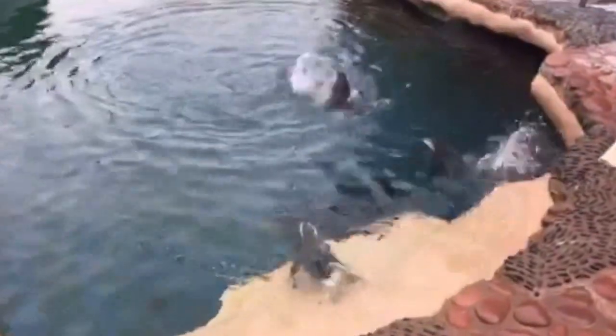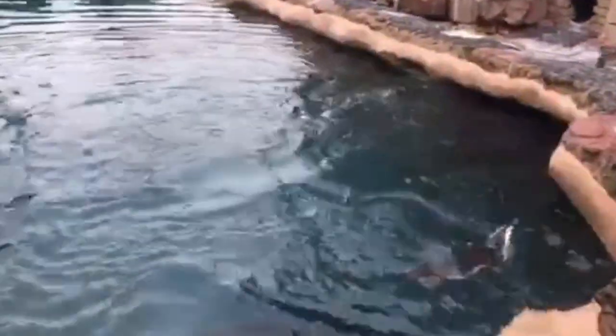Penguins really don't spend too much time in the water. They really go in there to clean, to cool themselves off, and naturally to eat.